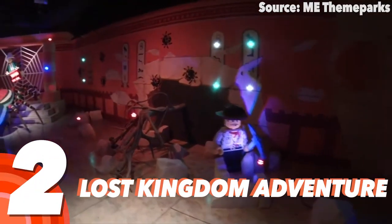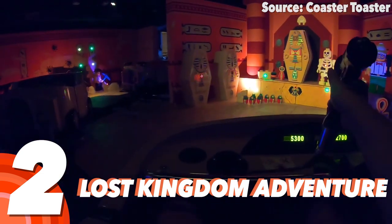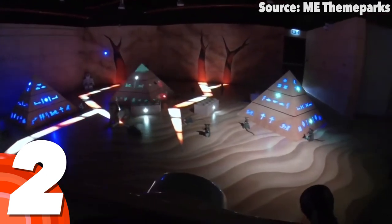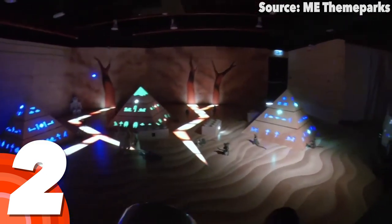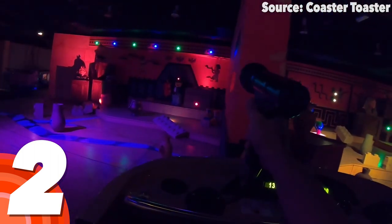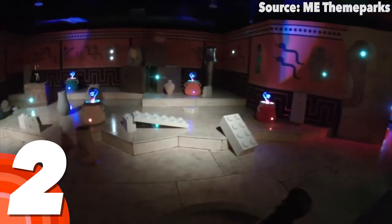Number 2: Lost Kingdom Adventure. Get your blasters at the ready and your competitiveness on, cause during an expedition through the ancient tomb, blasting targets is the aim of the game. Nevertheless, even if you choose not to get the highest score in your group — sorry, wink wink — or choose not to play, you will still have an absolute blast.